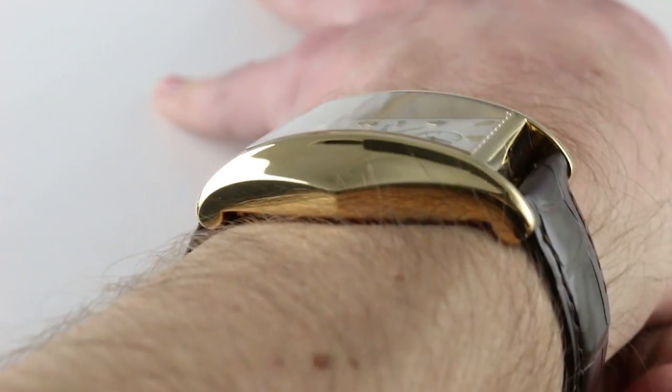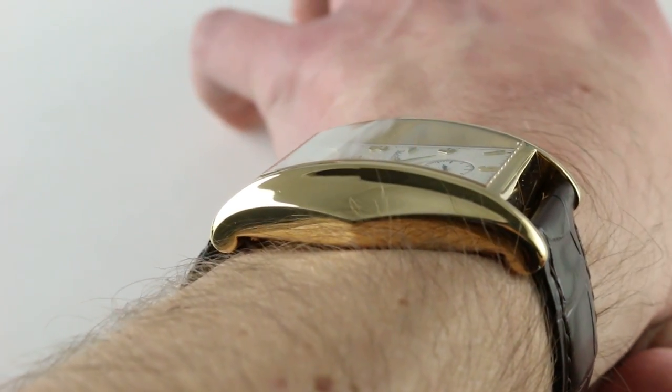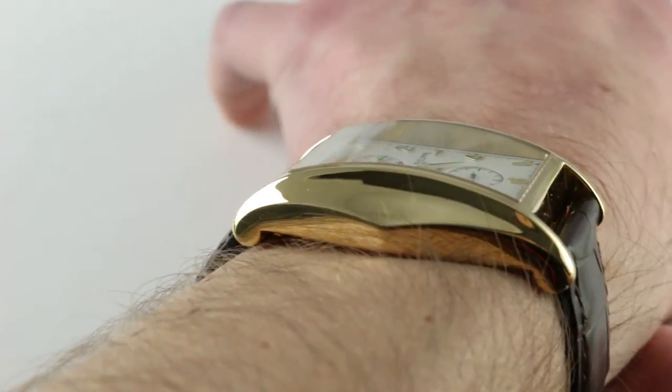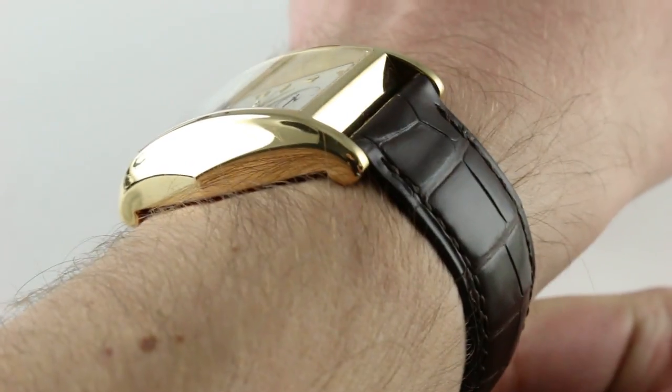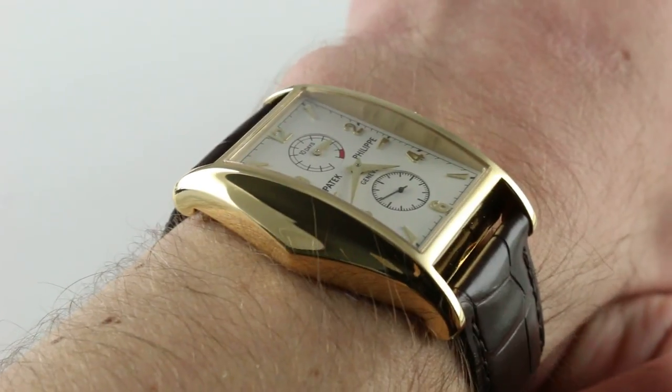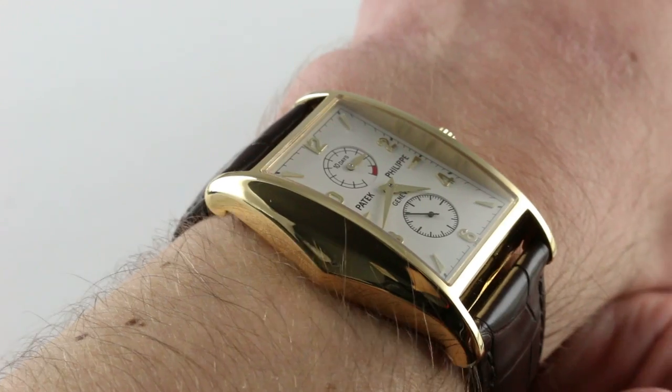The watch also has dramatic camber from side to side, which appears to extend it more than it really does, as the watch has a compact 46-millimeter measurement horizontally across the wrist. You can wear this watch on a wrist as small as 13.5 centimeters in circumference with perfect proportion and security.